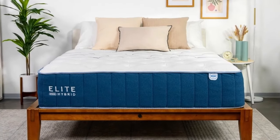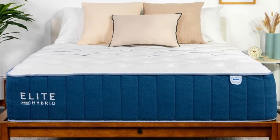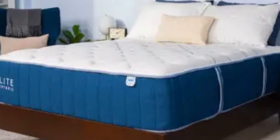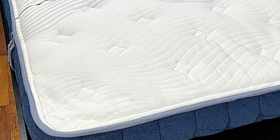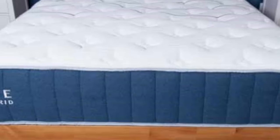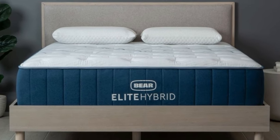The individually encased coils in the Bare Elite Hybrid make this mattress especially bouncy, which is great for sex — couples should appreciate how easily they can move around and switch positions on top of this mattress. The Bare Elite Hybrid also includes a cooling cover and copper-infused foam to help get rid of body heat during the night, plus phase change material in the top layer that absorbs body heat. All of these additions make the Bare Elite Hybrid an excellent pick for hot sleepers who want to stay cooler longer.